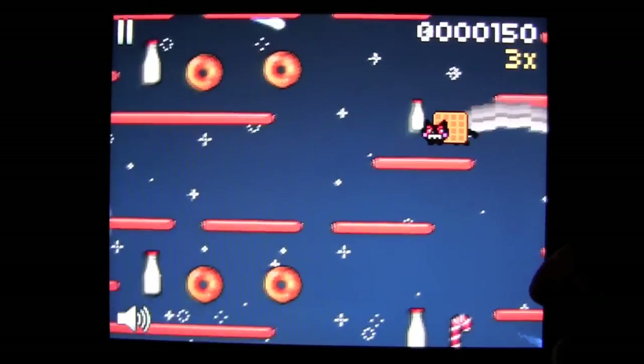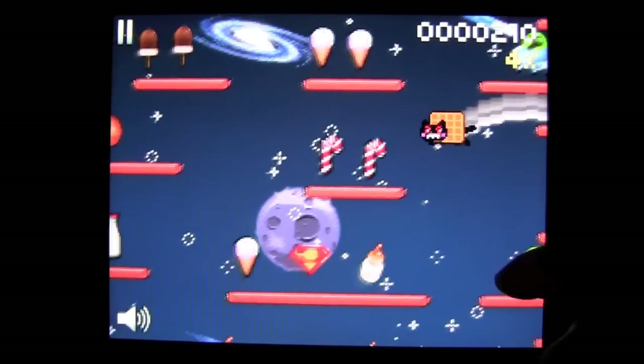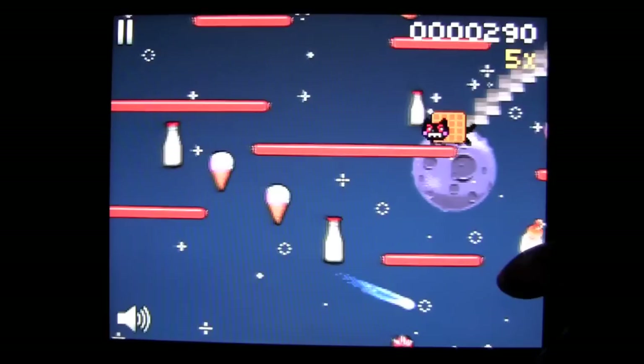You want to collect stuff like food, milk — and not that thing, not that spaceship — and so on.